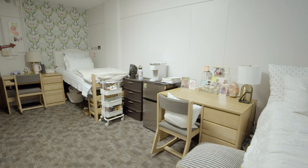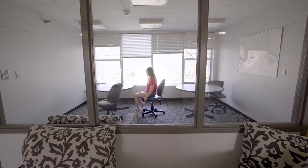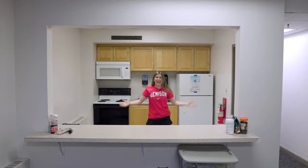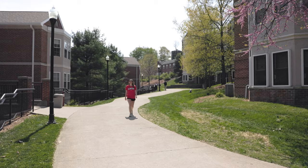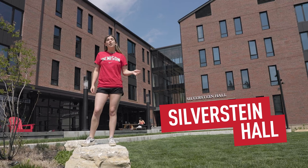Here we are outside Shepperson Hall, or Shep as we call it. This hall is for upperclassmen. In this res hall we have doubles, triples, and suites. A suite in Shepperson is two double rooms connected by a bathroom — a shower and toilet shared by four people. Each room has two desks, two dressers, and a sink for brushing your teeth and washing your hands. On every floor there's a common room and a study space, and on the first floor there's a kitchen and laundry room for everyone to share.